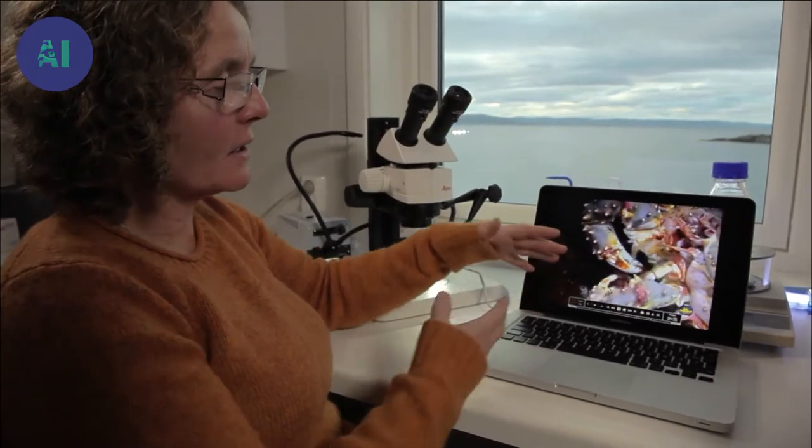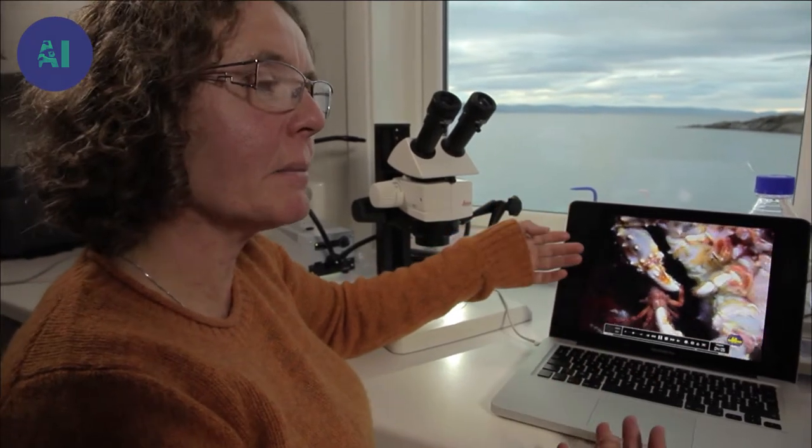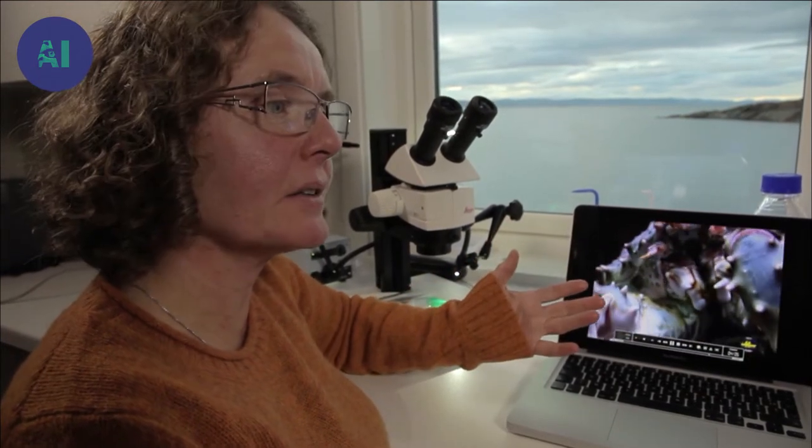Through thousands of years, these species have adapted to their environment. But suddenly a new invasive species is coming in and the native animals are defenseless — they cannot protect themselves against this kind of predation.